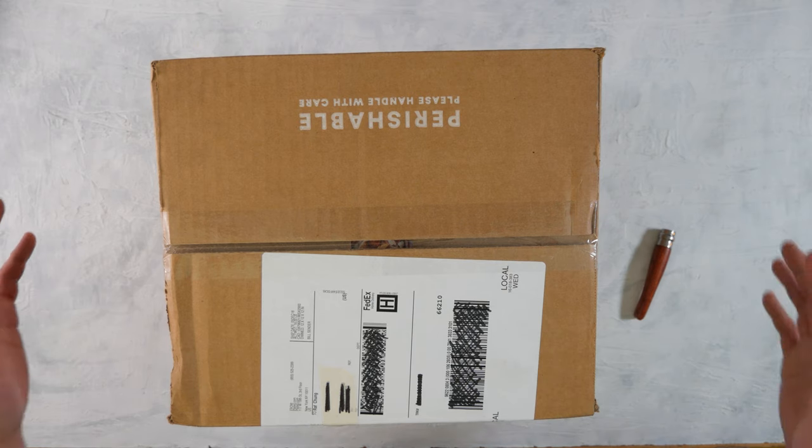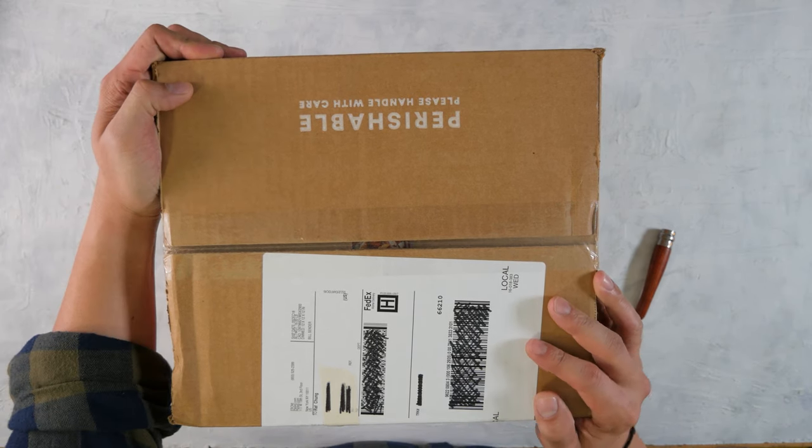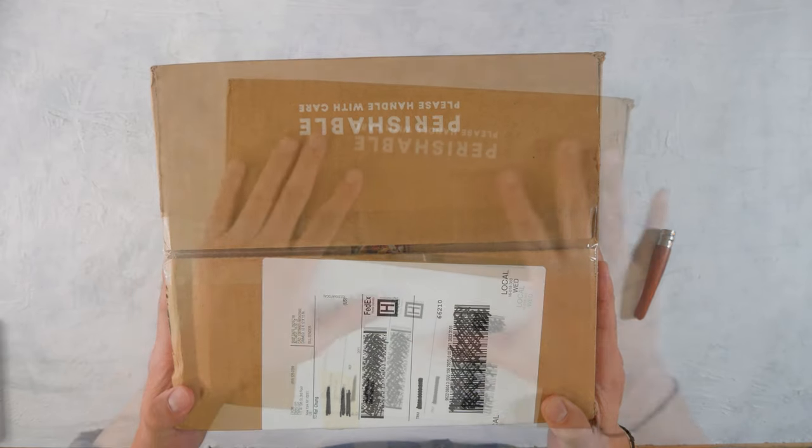Alright guys, how's everybody doing? I am back here again with another box.